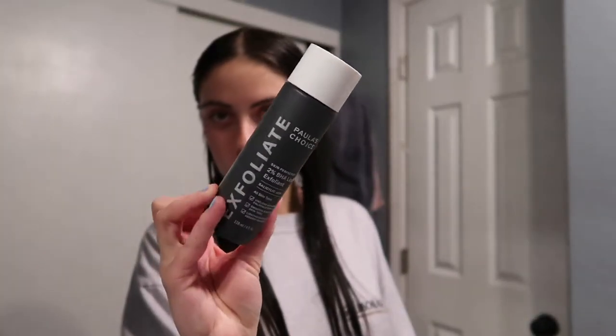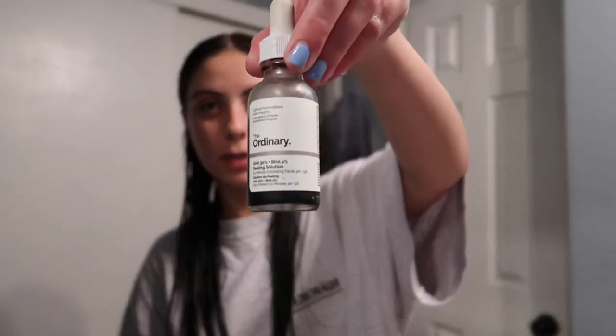On days where I like to really reset I like to exfoliate, so my exfoliator of choice is the Paula's Choice 2% BHA liquid exfoliant. Love this stuff. For a while I was only using the peel that everyone's obsessed with from The Ordinary and I love it. The only thing is you can't use it a lot — like at max once a week — and my skin needs to be exfoliated more often than that.